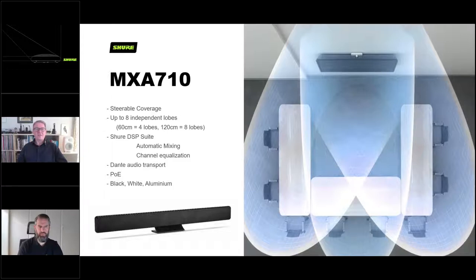The MXA910 is traditionally mounted on the ceiling and can come with a ceiling mount or a drop plate for wires or suspended ceilings. The MXA710 can be flat-mounted on top of a credenza or underneath a monitor. You can also mount it vertically beside a screen on the wall, or put it on the table either flush-mounted or sitting upright at the end. So it's a very versatile microphone, the MXA710 producing the toroids.